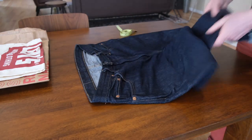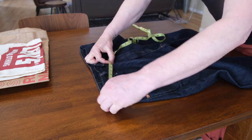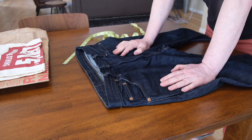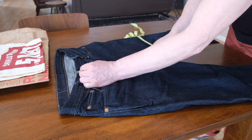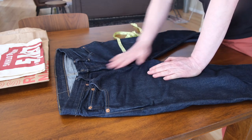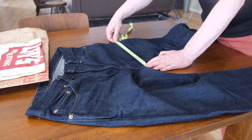Let's do the measurements. Starting from the waist — lining up front and back for a proper measure — I would say this is 18 and a half inches, almost. That's why it's a little too loose for me because mine is normally 18 across. Front rise is about 11 to 11.5 inches, which is nice — kind of between medium and high rise. The thigh, measured one inch from the crotch, is 12 inches.